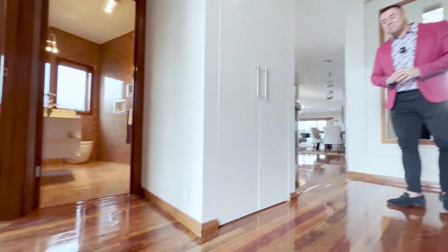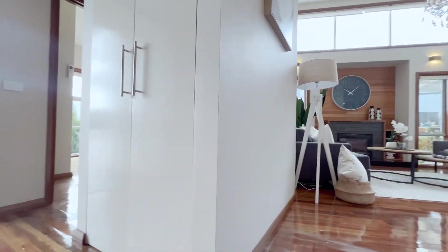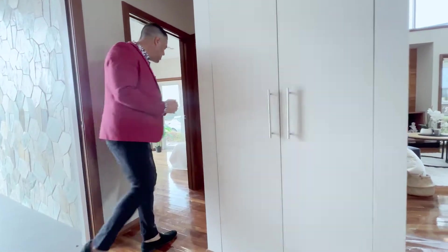The first thing you're going to notice is this beautiful timber flooring — this is spotted gum timber flooring, and it extends throughout the entire home. There's no carpet anywhere in the property. We're going to start the tour here in bedroom five.